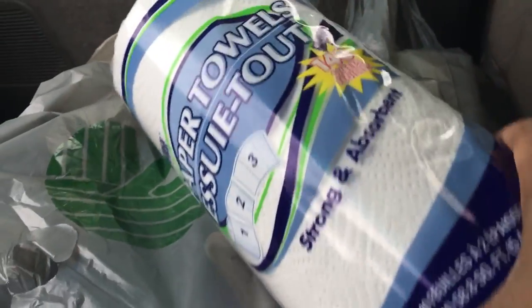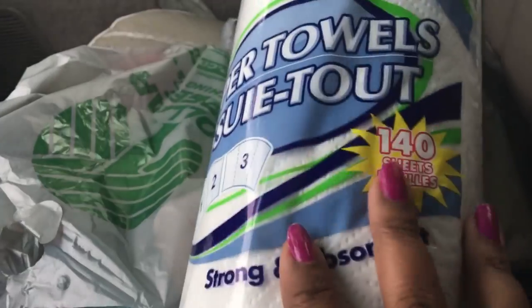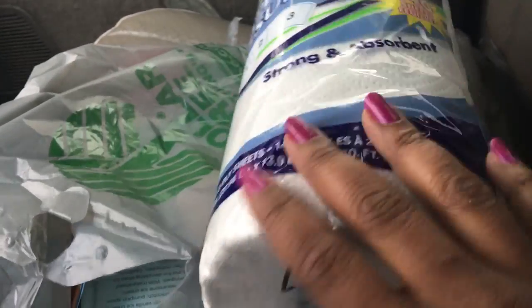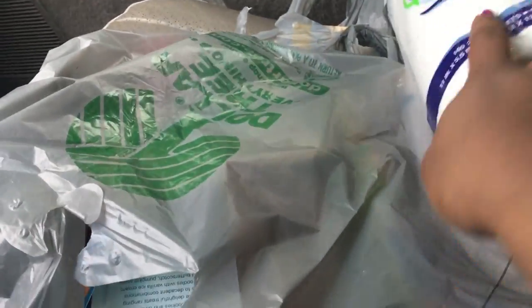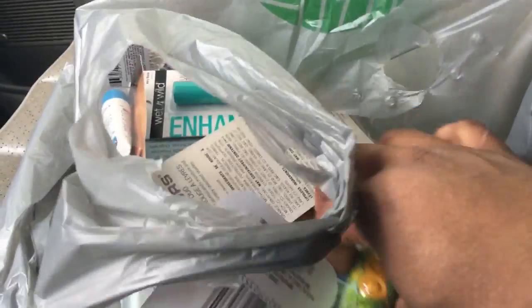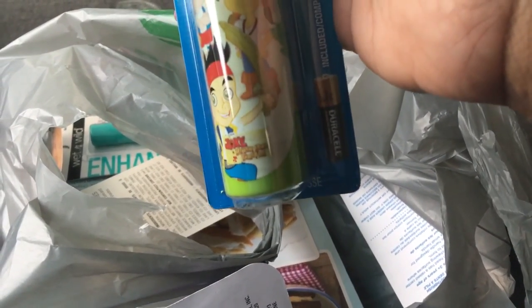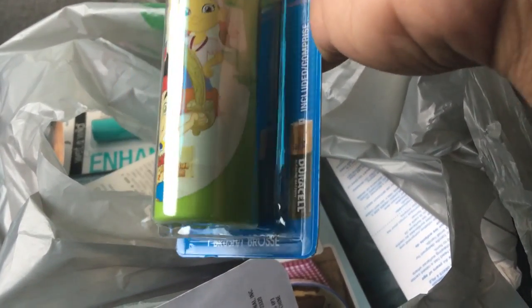I also picked up some paper towels. I love to get the Select-A-Size, and this is the 140 count. I don't know why — I need to just go to Costco or Walmart and get a big one instead of getting one at a time. And here is the other Oral-B. I cannot remember the name of these little characters, but I picked up two of these.